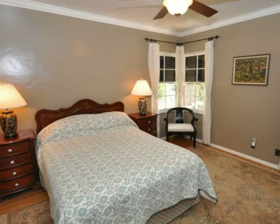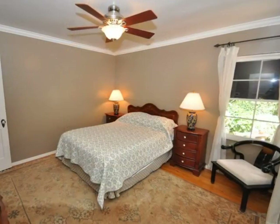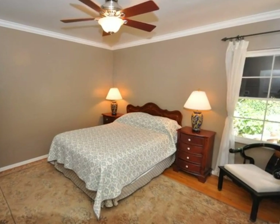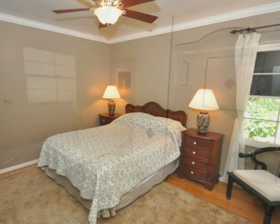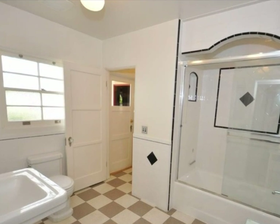The rooms are spacious and bright. The doors and floors are made of gorgeous wood. The bathroom is just as lovely, featuring high efficiency toilets.